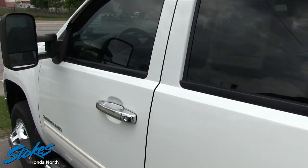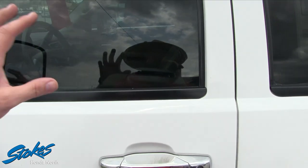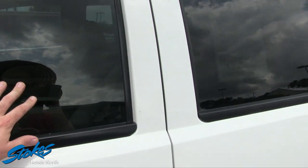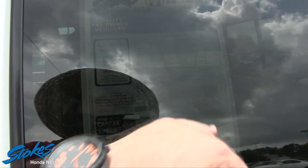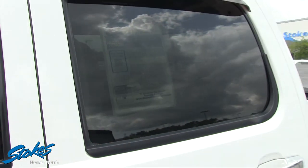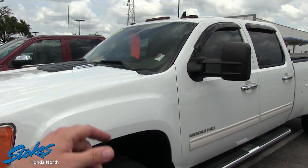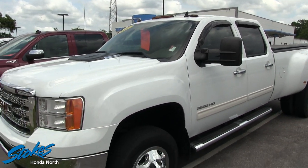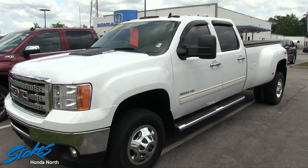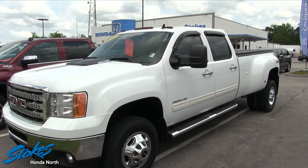I don't have the key right now so I can't get in there, but it does have leather interior — tan leather — and no navigation. I can see the mileage is 88,003 miles. The price on the window is $38,515. So 88,000 miles at Stokes Honda North.